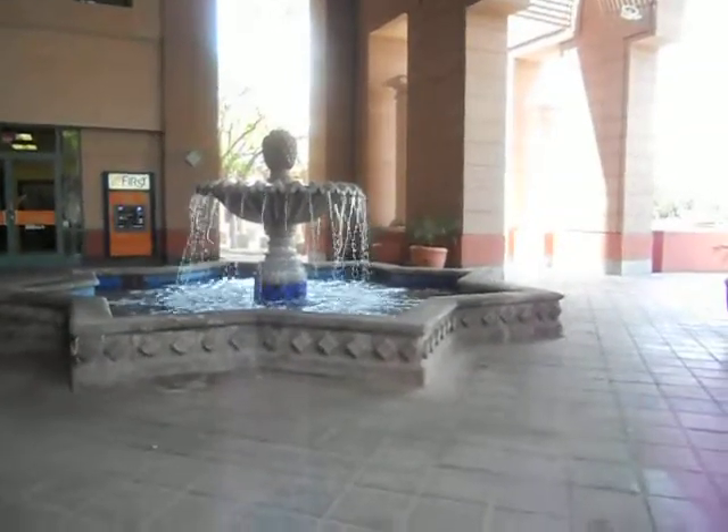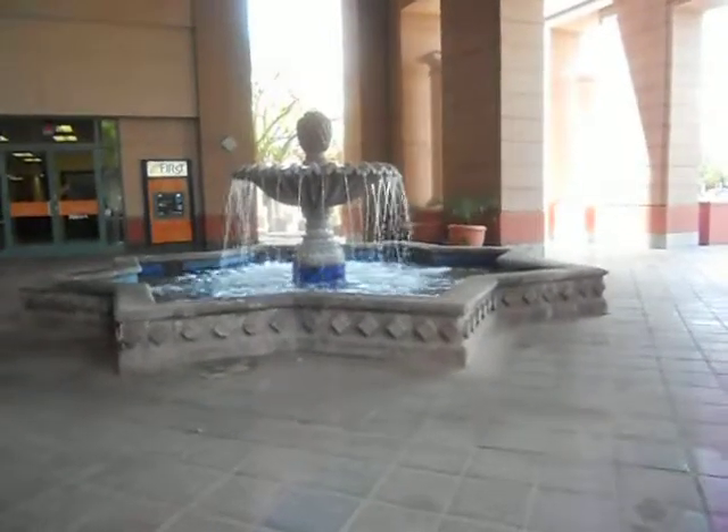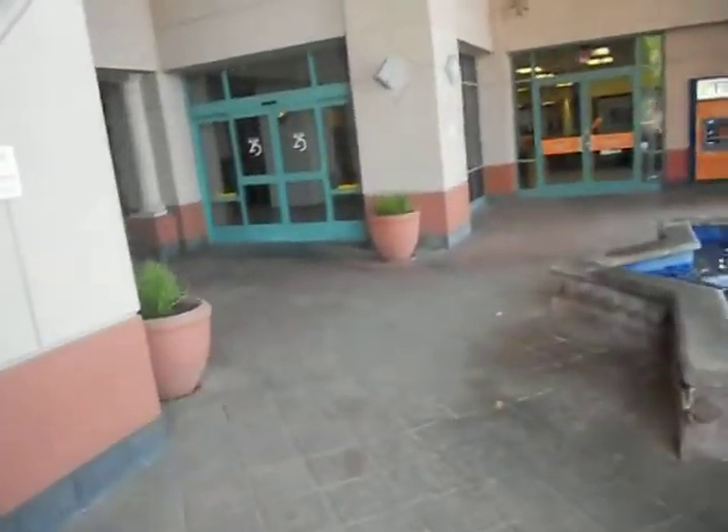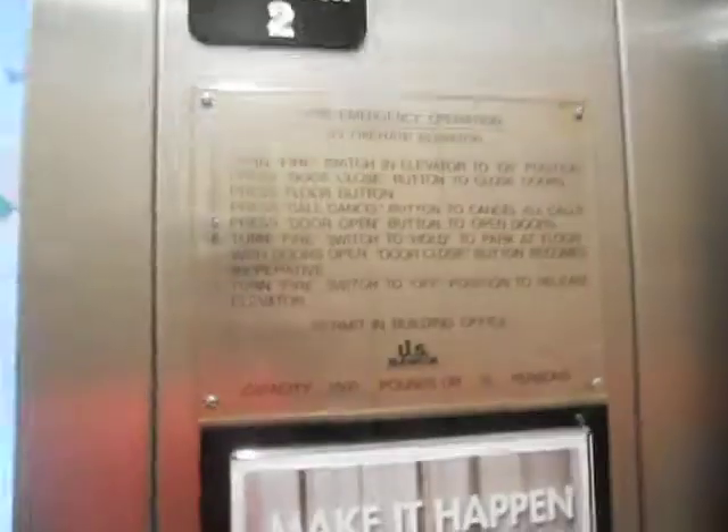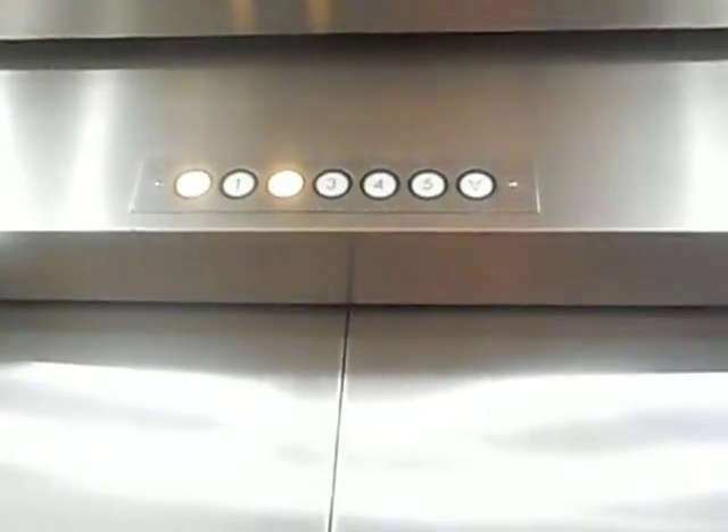Hello everyone, we are at the First Credit Union building in downtown Chandler, Arizona — it's Elevate Tour time! These are US elevators and we got one waiting right here. This is five floors. The Elmwood Parking Garage elevator in Roanoke used to have US buttons and it also goes to five floors, so that's actually pretty interesting.